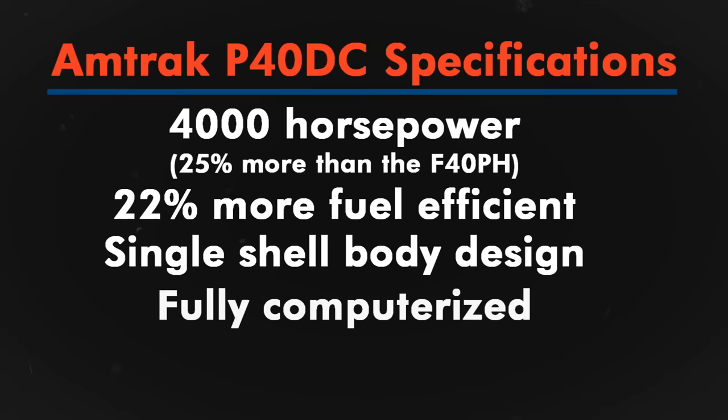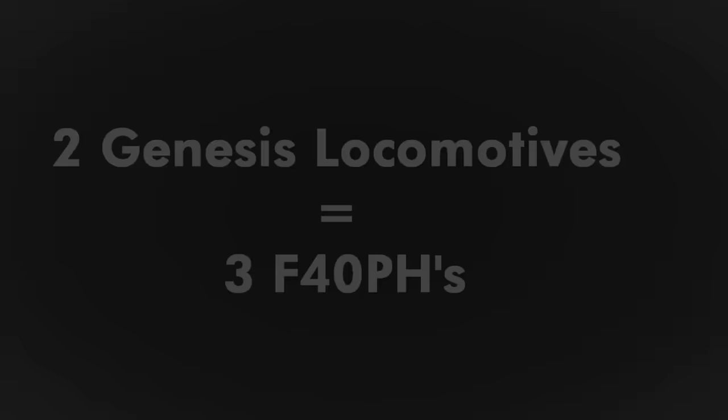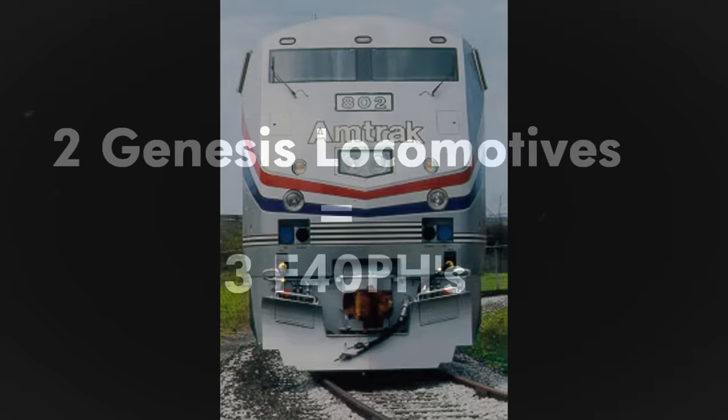On top of this, Genesis was a fully computerized locomotive, allowing it to maintain stable operations in the case of overheating, low oil pressure, and other situations, which also helped in the reliability department. Another note was Genesis was 14 inches shorter in height, allowing for ease of operation on the Northeast Corridor's antiquated clearances. Essentially, two Genesis locomotives could do the work of three F40s, thus reducing operating costs.